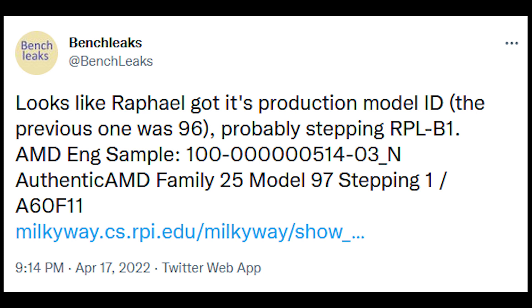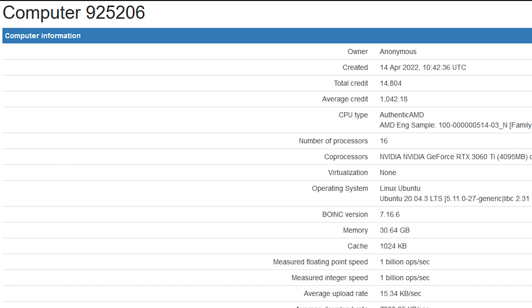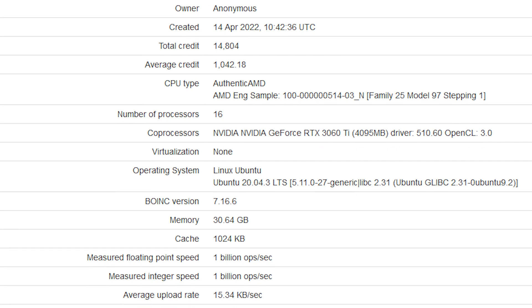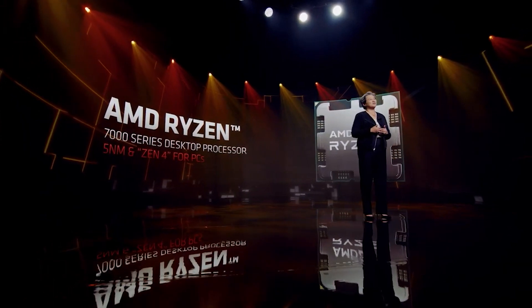I'll leave a link to their account in the video description, along with the WCCF article, because they were the ones who first let me know this was a thing. Computer 925206 — it's got an interesting ring to it. You can see that the CPU type has been identified as Authentic AMD, AMD Eng Sample — which of course means engineering — family 25, model 97, stepping 1. The number of processor cores has been identified as 16, which basically means it's an 8-core processor with 16 threads because of SMT.